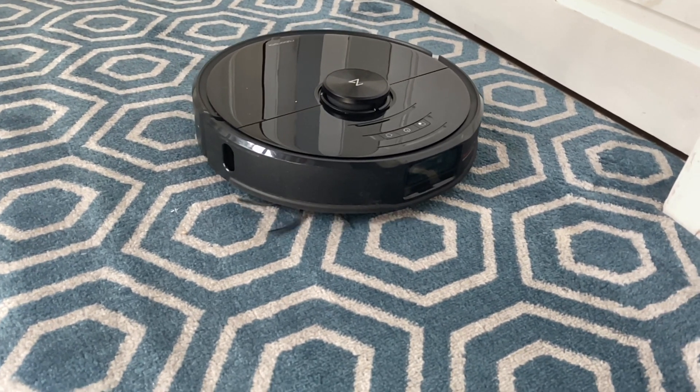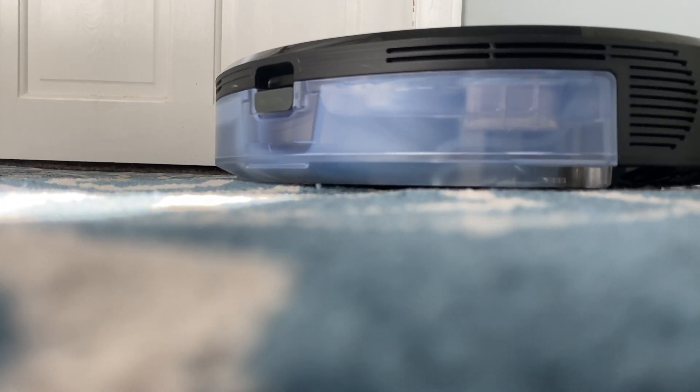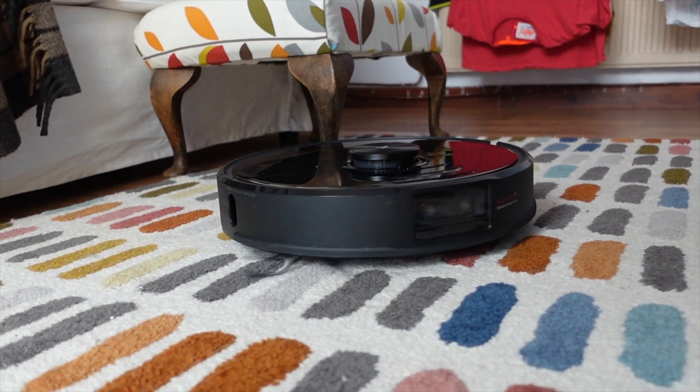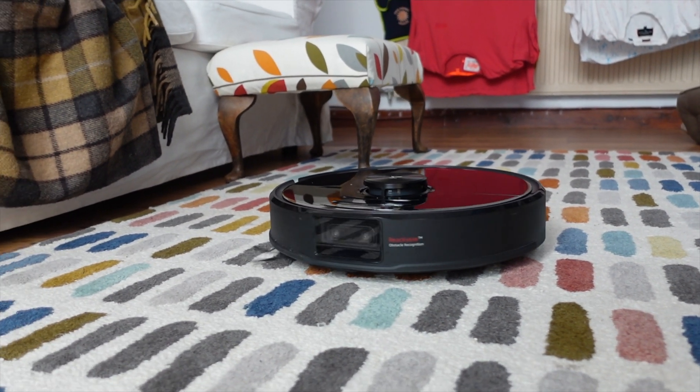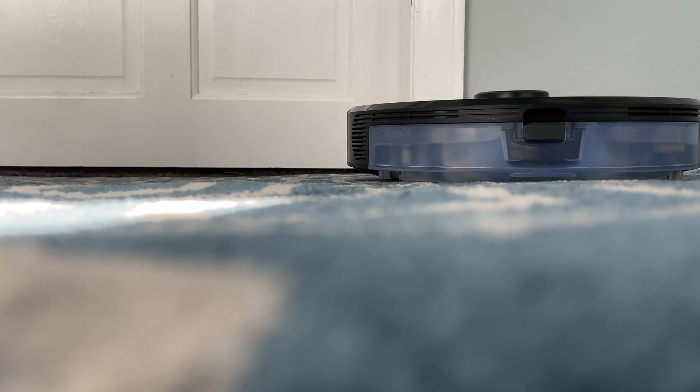It's not just smart and powerful — it can go a long time too. The battery can keep vacuuming for up to 250 square metres on a full charge. And if you happen to have a particularly large home, it'll calculate how much battery it needs to finish the job and then go back to its dock and charge that amount when it's getting low.